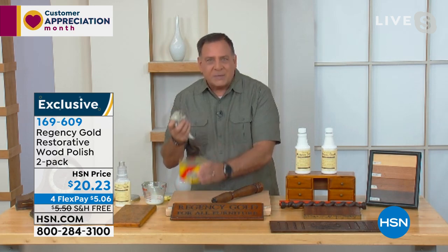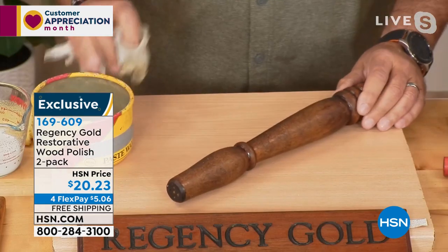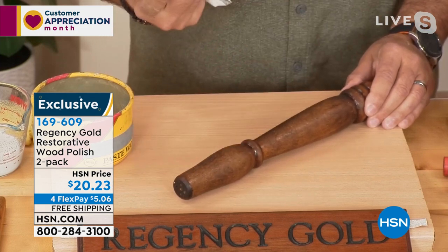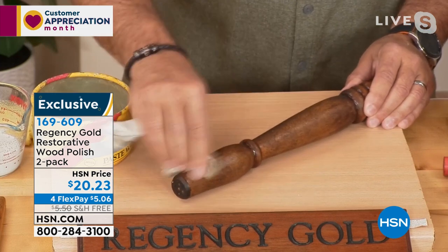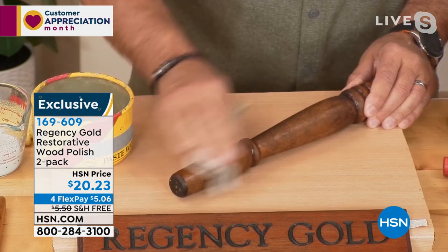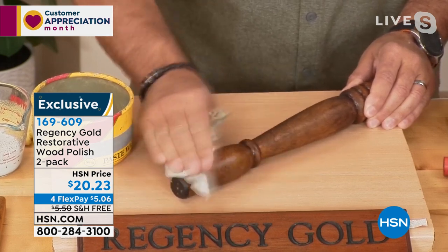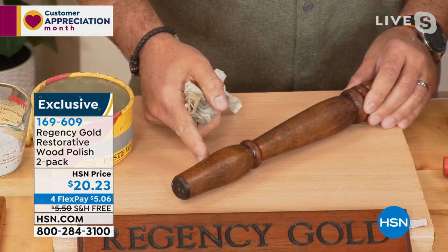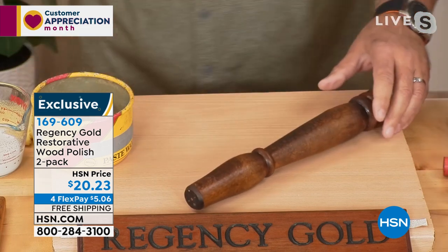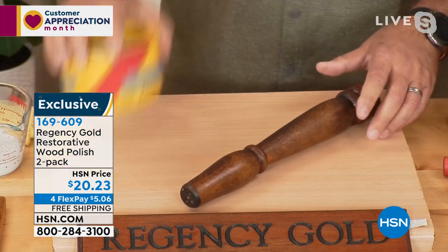Normally you'd take some paste wax on a dingy piece of wood, rub it in, buff and polish — it brings back a little shine, but here's the problem: that wax will build up over time and attract dust. Now I'm going to use Regency Gold. I've poured some into a bowl and I'm using a soft felt cotton cloth — you could use any cloth, like old t-shirts. I wring it out well, then pour the excess back into the bottle. These two bottles are going to last you an incredibly long time.